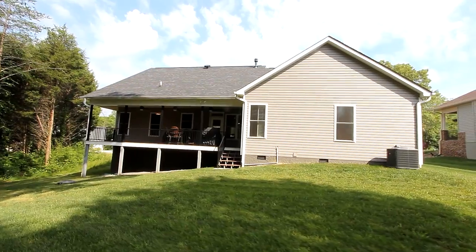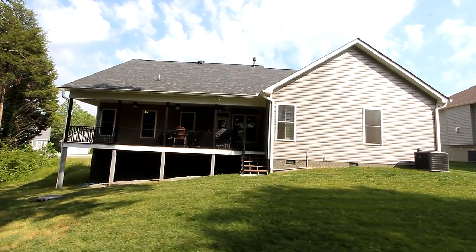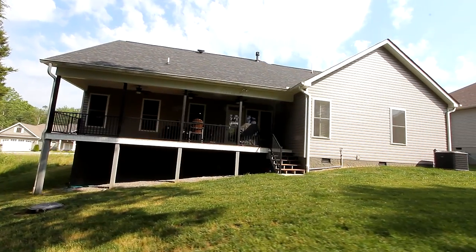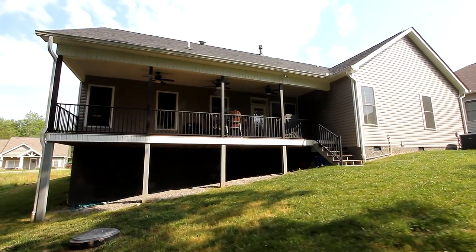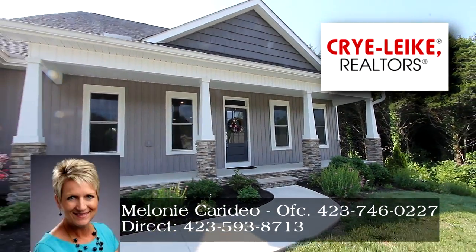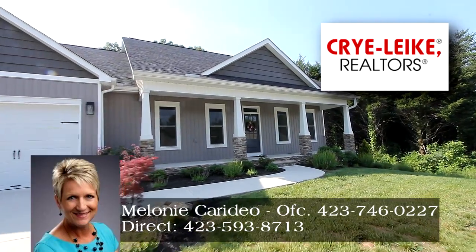When you move into 108 Gotto Way, you'll not only have an excellent home, you'll enjoy all the perks that Teleco Village has to offer. And now is the time to schedule your private tour. Call Melanie Coridio of Cry Like Realtors South direct at 423-593-8713.